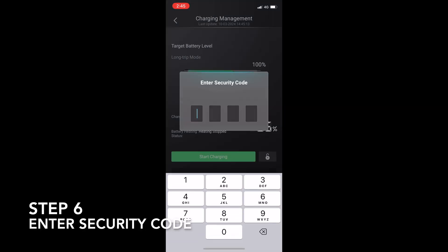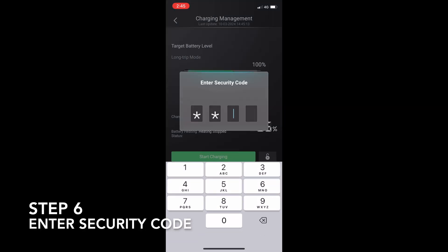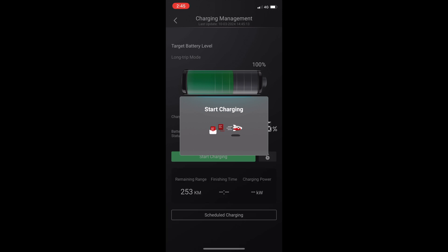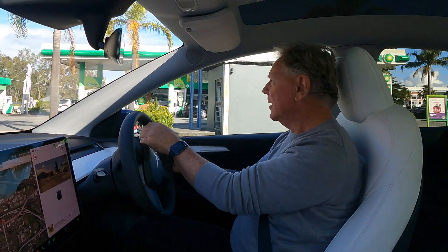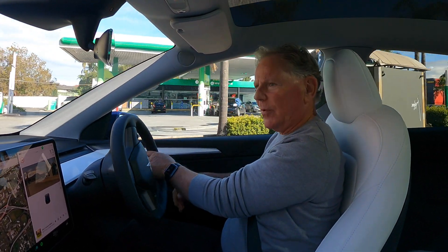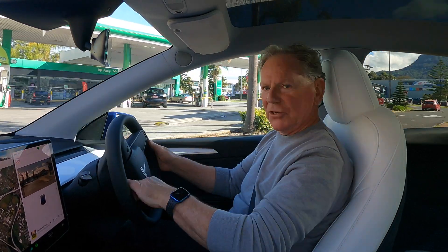Your car may also require that you go into the car's own app and tell it to start charging, and you may need to enter a security code to achieve that.